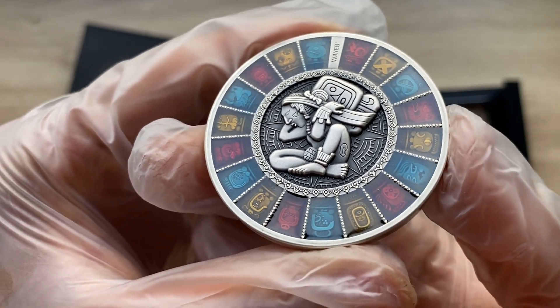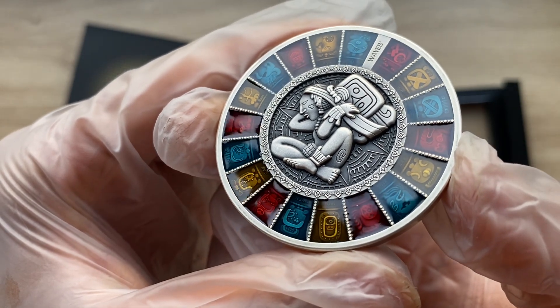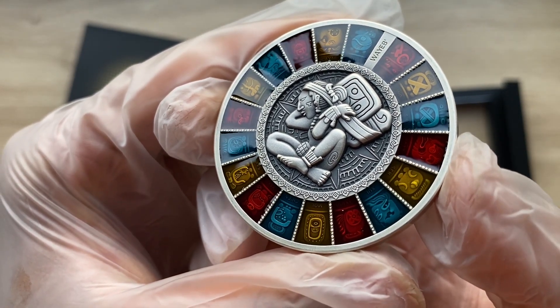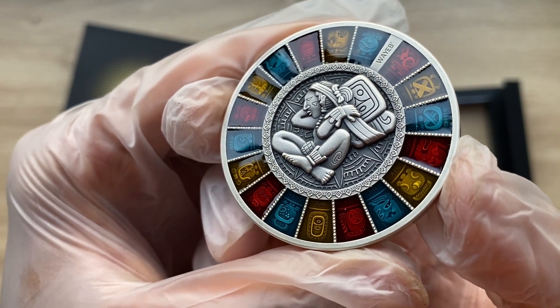The Mayan calendar does not count astronomical cycles like the usual linear calendars, but describes the changes of the spiritual energies of time.